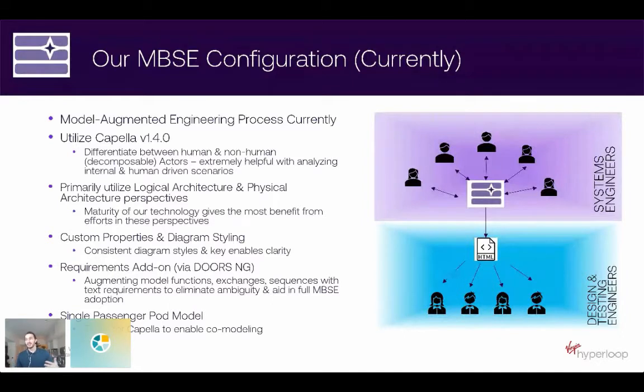There are five different analysis perspectives with Arcadia that Capella supports. Our pilot usage focuses mostly on the logical architecture and physical architecture perspectives. That's based on the maturity of our technology — we've got proven technology and we're just trying to hone in our implementation and make sure everything is solid. So we focus a lot of our effort in logical and physical architecture perspectives to get the most benefit.